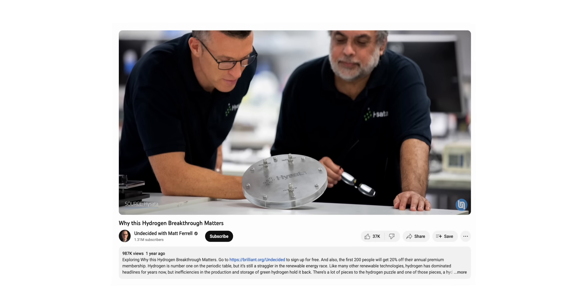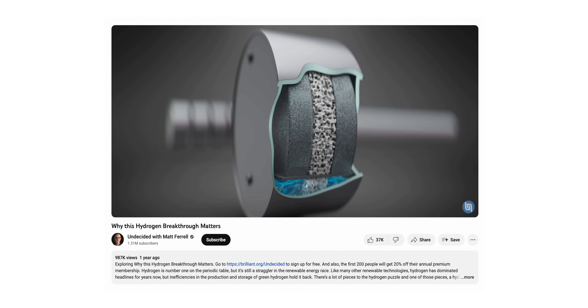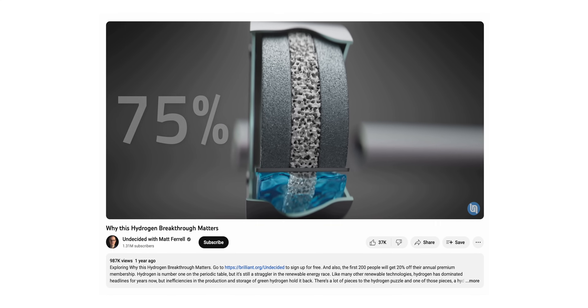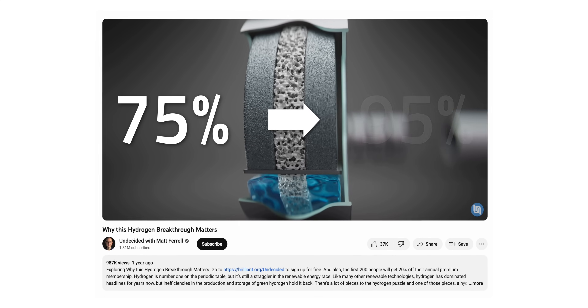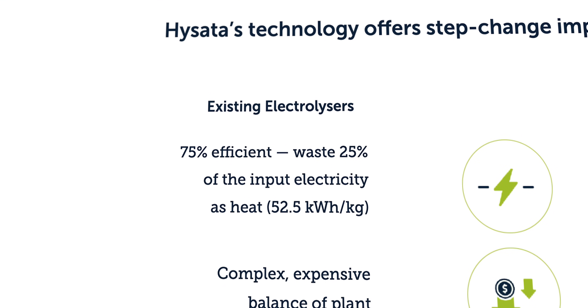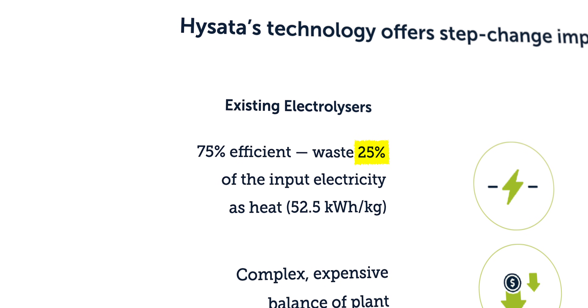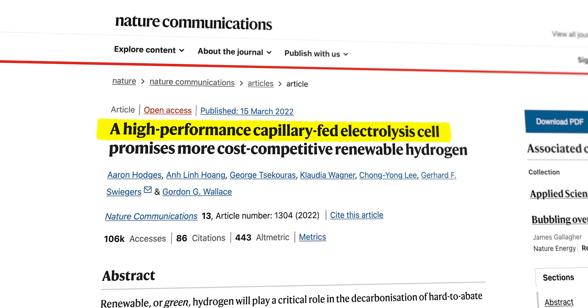I'd like to thank one of my patrons, Jim, for faithfully keeping me updated on Australia's hydrogen news. A while back, I covered a new form of electrolyzer from the Australian company Hisata. Its design is really promising, with an efficiency rating jumping from about 75% to a whopping 95%. As the company says on its website, this translates into 25% less electricity lost as heat compared to the average electrolyzer. The process of how the electrolyzer works is outlined in depth in a Nature Communications study published in March of 2022.